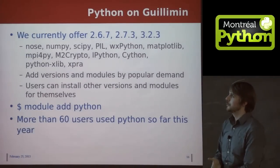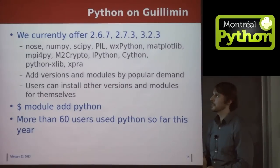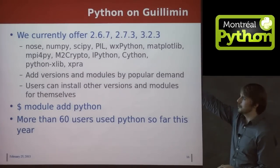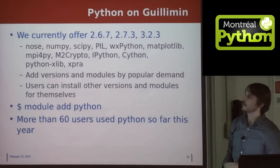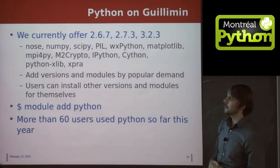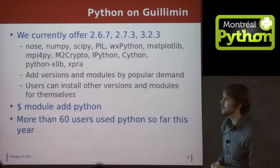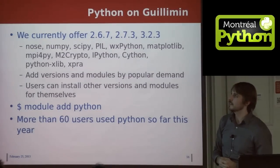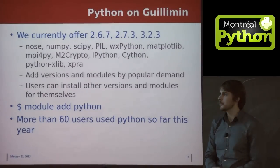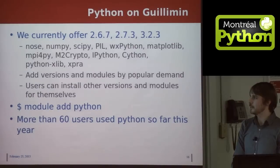Now I'll start talking about Python on Guillimin and how it gets used. We have several versions of Python set up in a directory available to everybody, so as soon as you get an account you have access to three versions of Python. The general scientific modules we've set up include NOSE for unit testing, NumPy, SciPy for scientific libraries, Matplotlib for plotting, MPI for Py, IPython, and Cython — all already set up on our system. We can add more versions and modules if there's enough popular demand, and users can also install things for themselves.